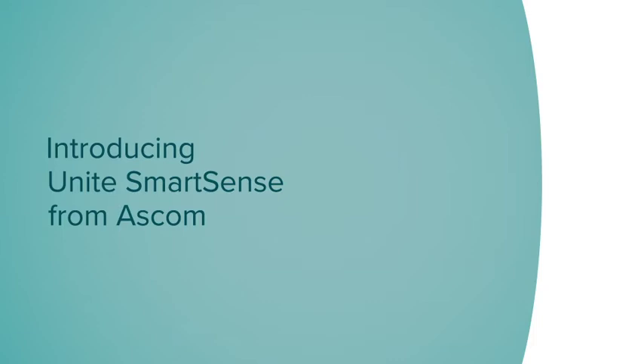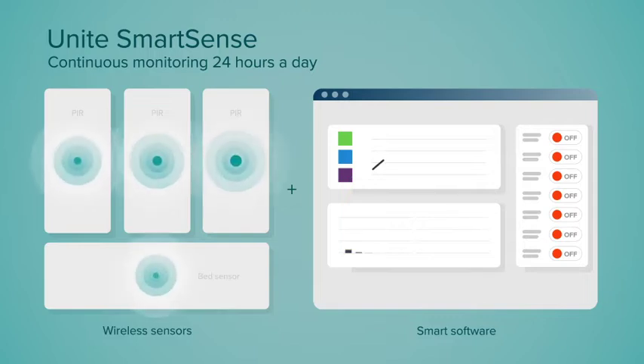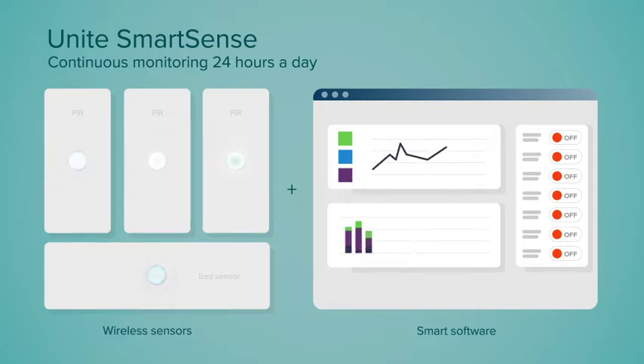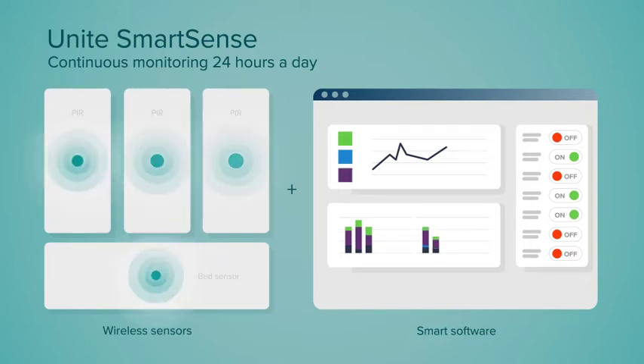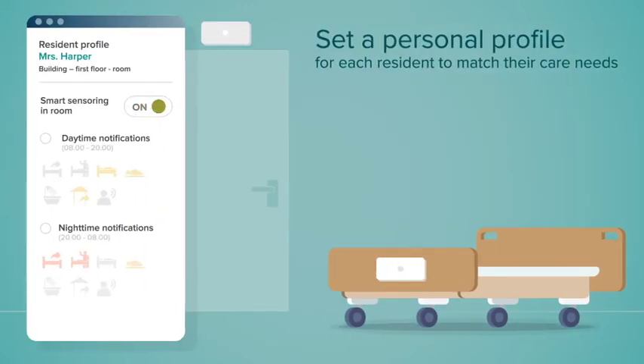Introducing Unite SmartSense from ASCOM. SmartSense allows you to easily and discreetly monitor residents continuously during the day and night. Wireless sensors are installed in rooms, and in combination with smart software, these sensors indicate the status of the resident. A personal profile can be set for each resident so that it matches their care needs. You can easily start with one sensor and expand when necessary.